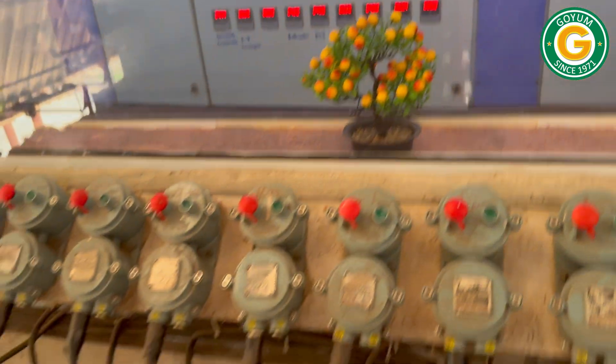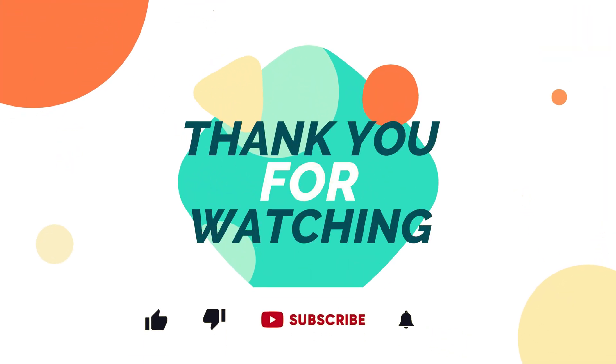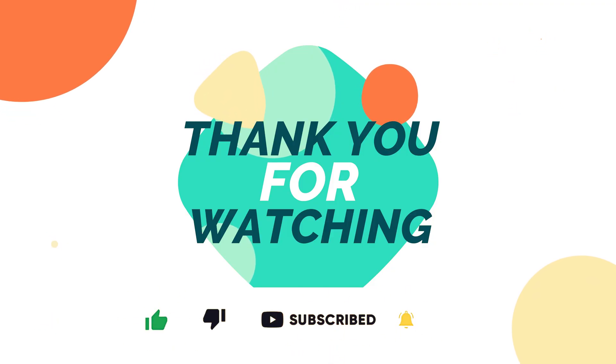We hope you enjoyed the video. Reach out to Goyam for customized solutions tailored to your specific requirements. Thank you for watching. Please like, subscribe, and press the bell icon to get new video updates.